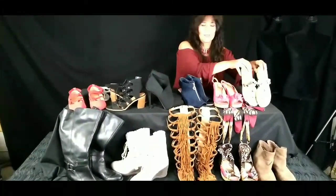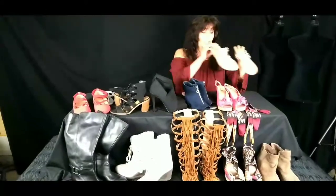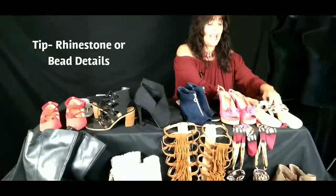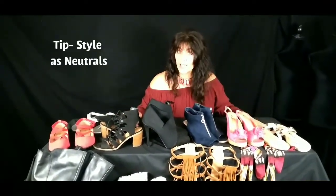Now we're going to move on into summer flats. These are flip-flops — my natural jeweled flip-flops in gold. They've got cute little jewel tones on them, and I have gold and silver rhinestone flip-flops that I wear in the summer. Gold and silver are a must in sandals — they act like neutrals. So that is another tip.